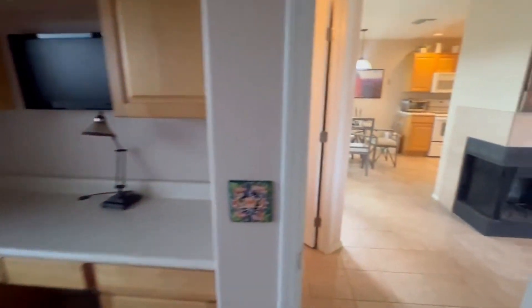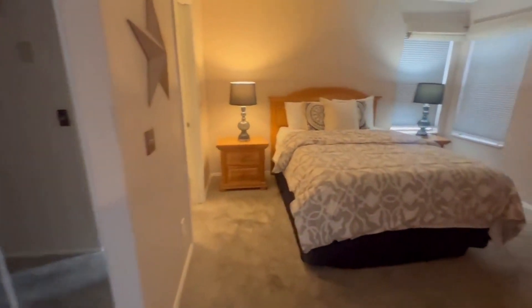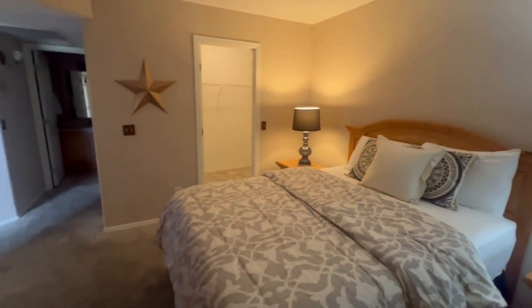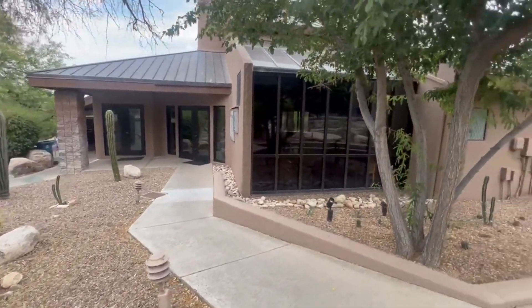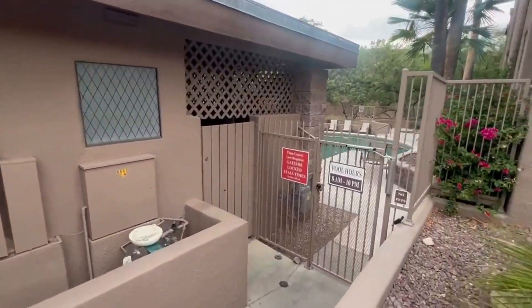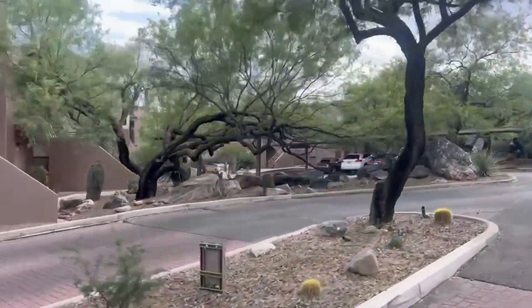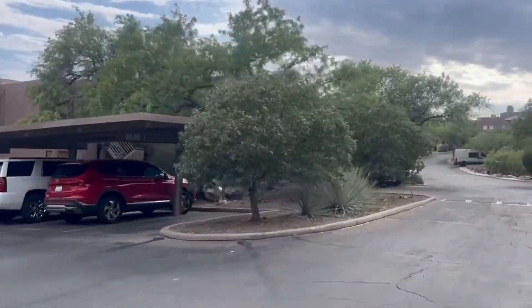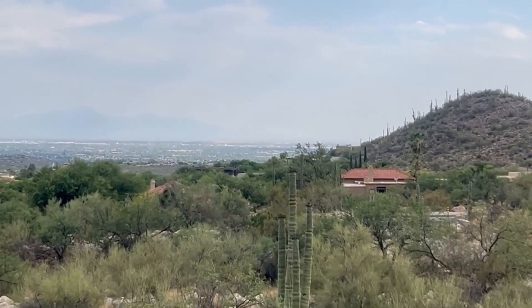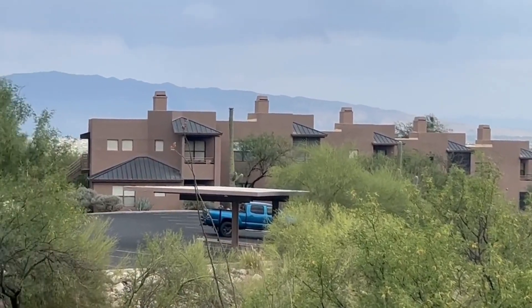It has breathtaking views of both the city lights and the mountains. It's close to shopping and dining, and the very popular Sabino Canyon is only about five minutes away by car. It is a first-floor unit covering more than 800 square feet of living space. It features a screened-in porch and, as mentioned, it is fully furnished, offering a turnkey living experience — including one-car covered parking. It has two pools, tennis courts, hiking trails, and exercise equipment. This property presents an exceptional opportunity to own a ready-to-live-in home in a sought-after community, ideal for a permanent residence, vacation getaway, or second home. It's priced at $339,000.